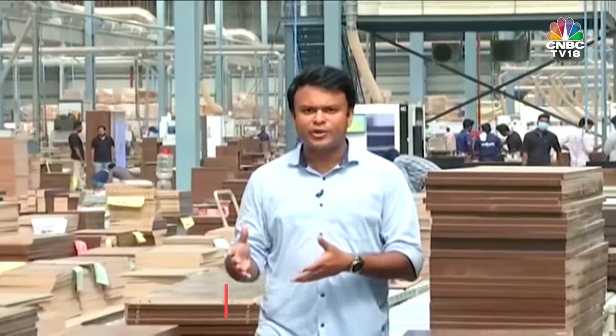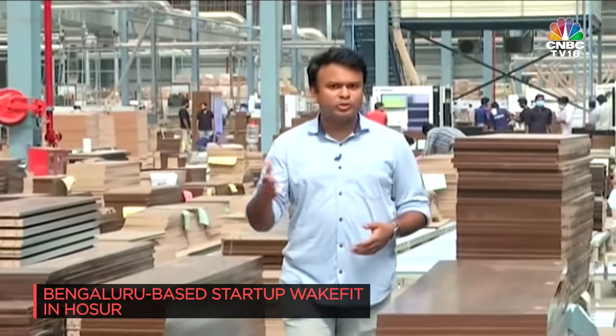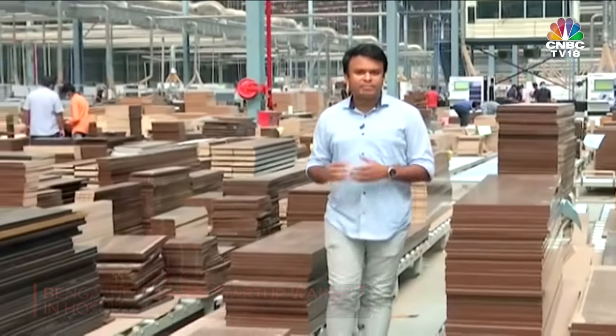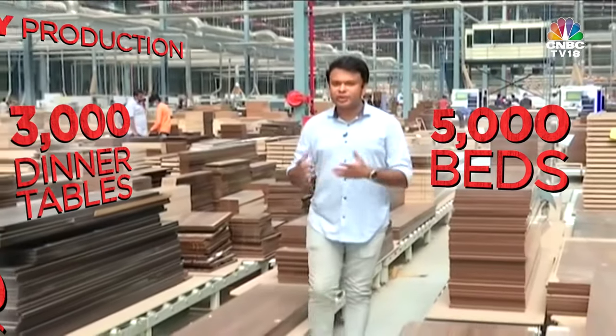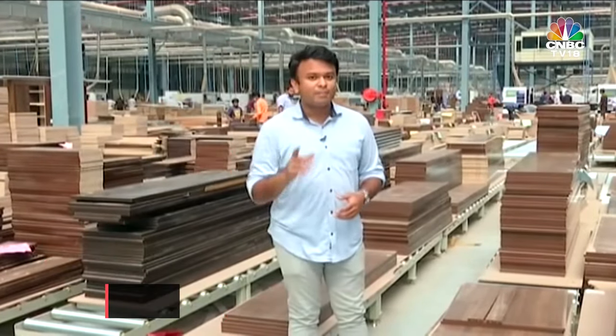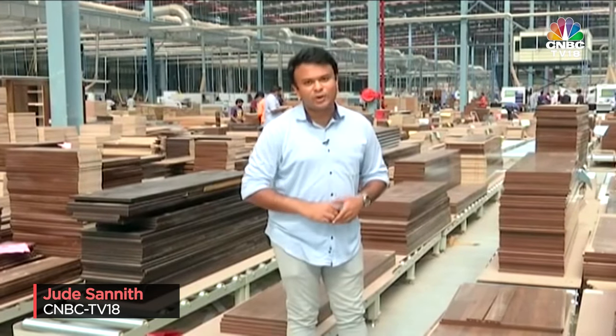India's largest furniture factory. Bengaluru-based sleep and home solutions startup WakeFit claims its brand new Hosu plant can manufacture 5,000 beds, 3,000 dinner tables and 2,000 sofas every single day. But wait, that's not even the good part.